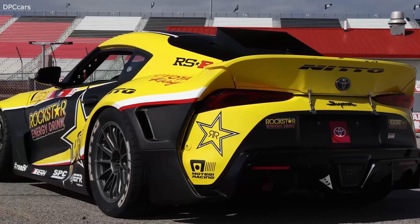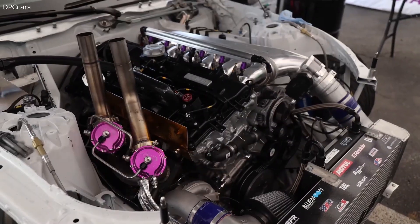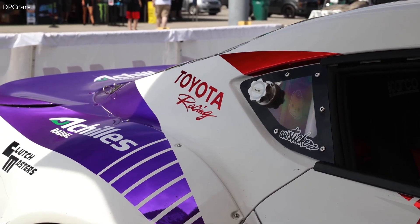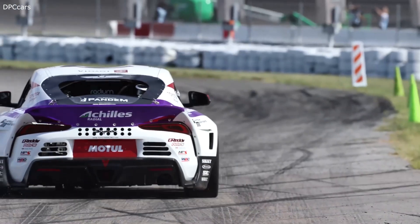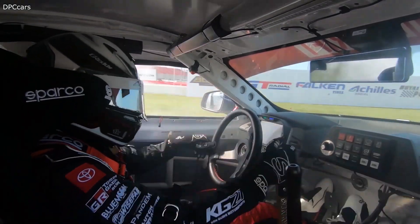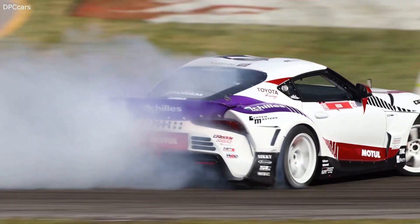I'm happy to share two incredible Formula Drift builds — the first driven by Ken Gucci and the second piloted by 2015 Formula Drift champion Frederick Osborne. Based on the stock GR Supra that kicks out 382 horsepower and 365 foot-pounds of torque, these bad boys now produce over 1,000 horsepower and 900 foot-pounds of torque. Now that's some serious power. Look for them in the Formula Drift Pro-Class and in the Winter Circus.